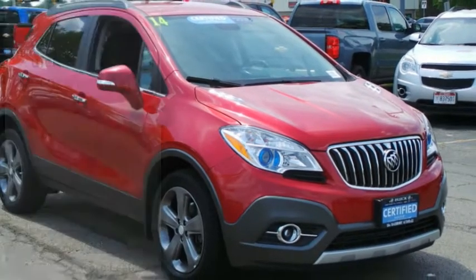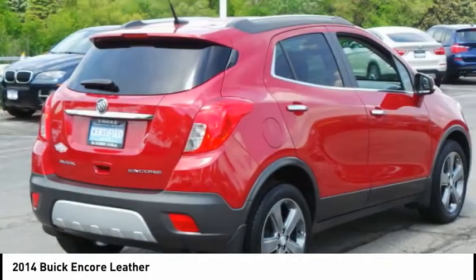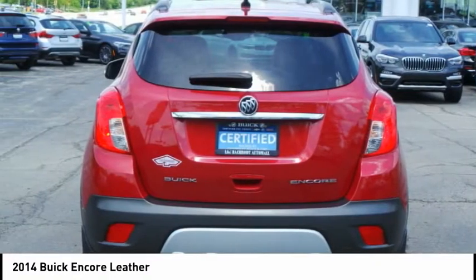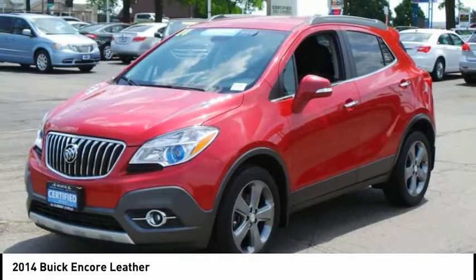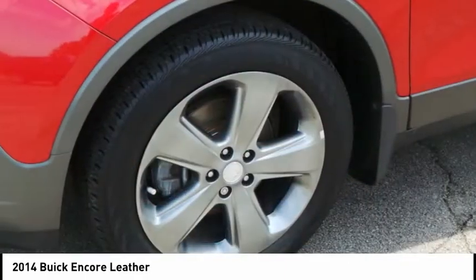We are pleased to show you the 2014 Encore. The Encore captures Buick's traditional strengths while demonstrating luxury and style in a petite size. It's amazingly quiet at freeway speeds, and the suspension engulfs pavement imperfections, providing passengers with a pampered ride. Standard features that would make any car owner smile.